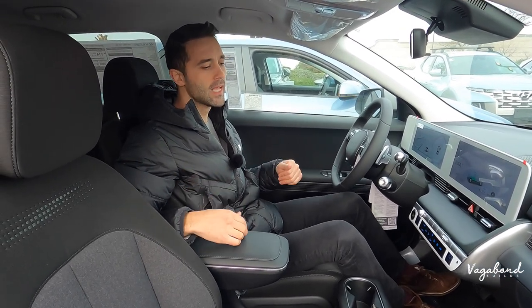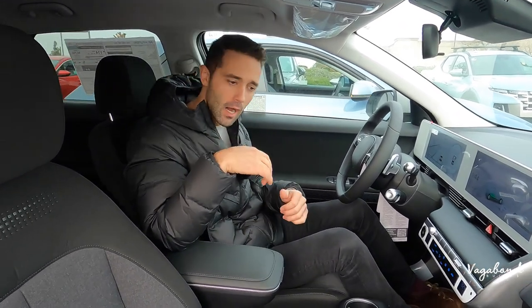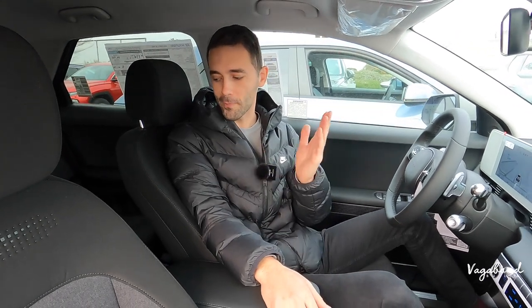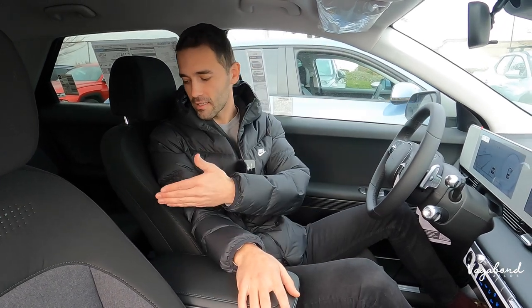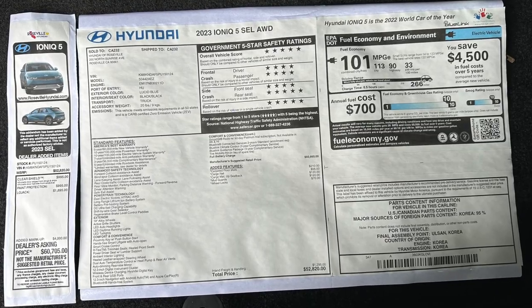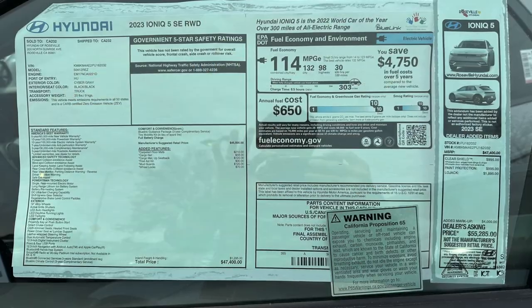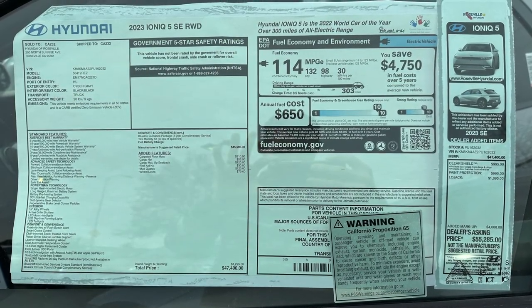If you pop up to the Limited trim, you're going to see some more differences. The rear bench works the same way — you can adjust the angles and slide it forward and back — and you get pocket space on the back of the seats plus USB-A plug-ins on the back of the center console. As promised, here's the MSRP sticker and price tag for the SEL model, so you get an idea of what exactly it comes with.